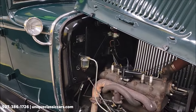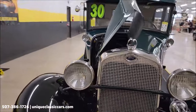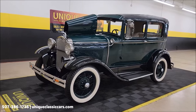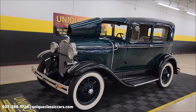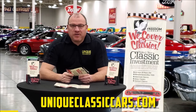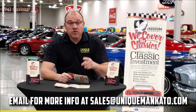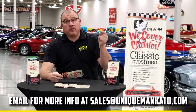It's a very smooth-running engine on this one — a clean, tidy-looking engine bay. Remember, at the end of this video we will do a driving video so you can kind of see what it's like to go down the road. Call us at 507-386-1726 or visit uniqueclassiccars.com. We consider trades, financing is available, and we assist with transportation. Also, this car qualifies for an extended warranty covering major components like engine, transmission, and drivetrain — coverage up to 10 years. Contact us for a quote.